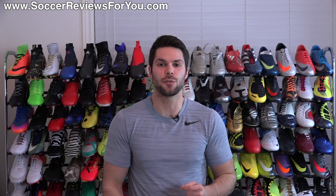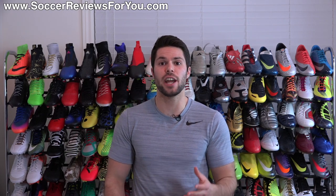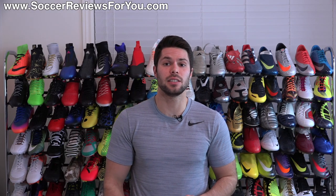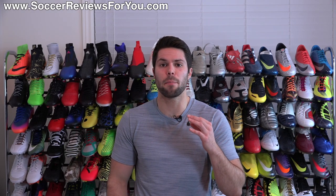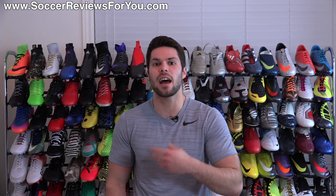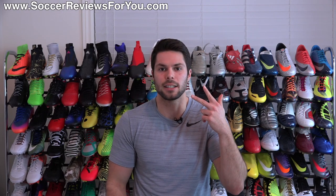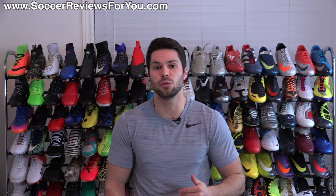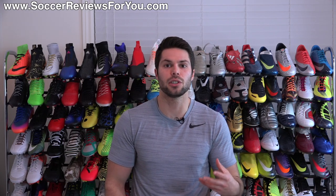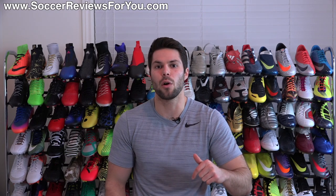Hey guys, Josh from SoccerReviews4U.com, bringing you the What's in My Soccer Bag video for the month of January 2017. For those that are unfamiliar with this series, this is where I go through all of the best products that I've found myself using throughout the previous month and highlighting them by filling up a soccer bag with apparel, equipment, as well as footwear. So I go through each individual item, tell you why I like it, and of course you have the opportunity to purchase all of these items for yourself by clicking the very first link down below in the description.